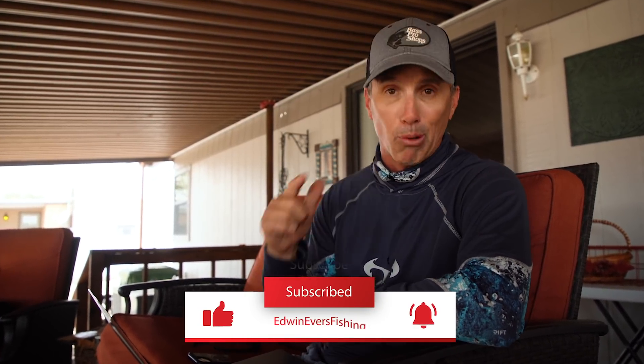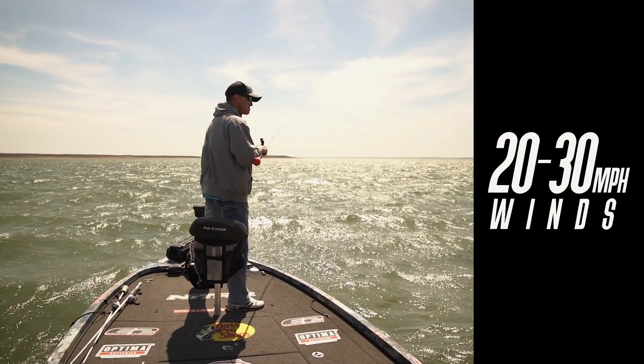I just got off the water — I say got off the water, I got blown off the water. It howled all day, like 20 to 30 mile an hour winds, really really rough. But still had a great episode, caught a lot of good fish.